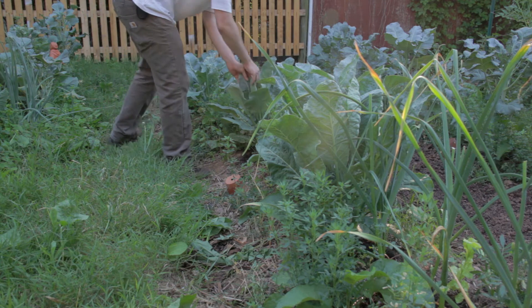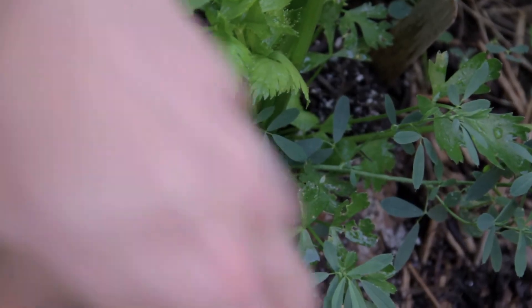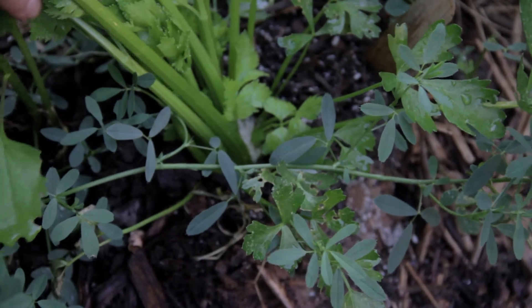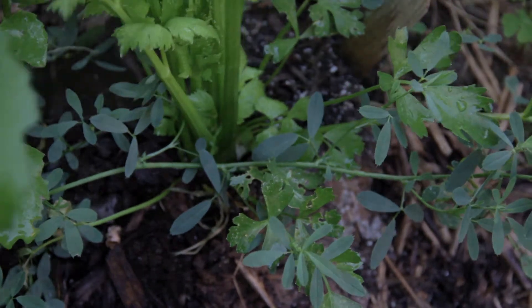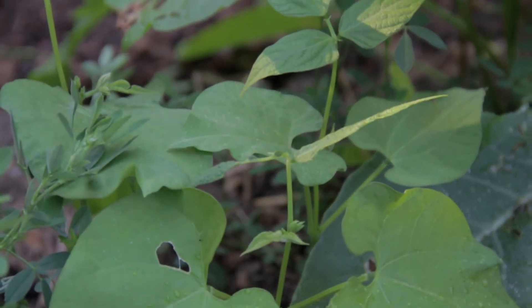Beautiful plants though. What else is in here — some celery that's looking okay, and I just planted these contender beans down here; they're a bush bean.